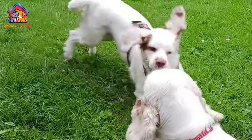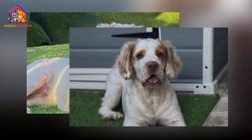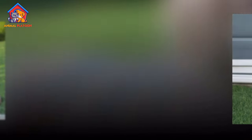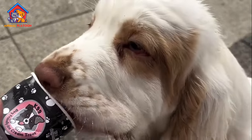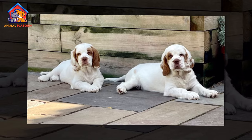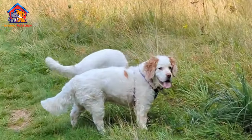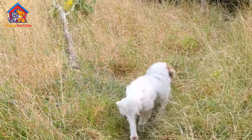Clumber Spaniels are known for their distinctive appearance, characterized by a heavy bone structure, a broad and deep chest, and a large, square head with a pronounced stop. Their eyes are soft and expressive, usually dark amber in color. Clumbers are sturdy and powerful dogs, with a slow, deliberate gait that exudes strength and purpose.